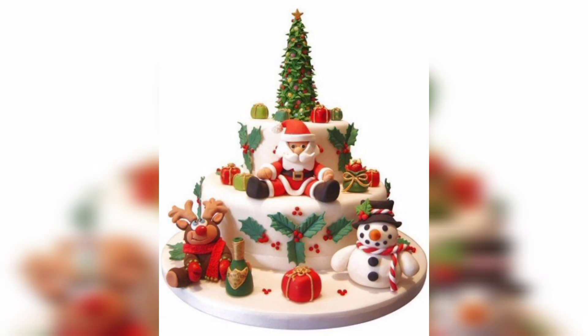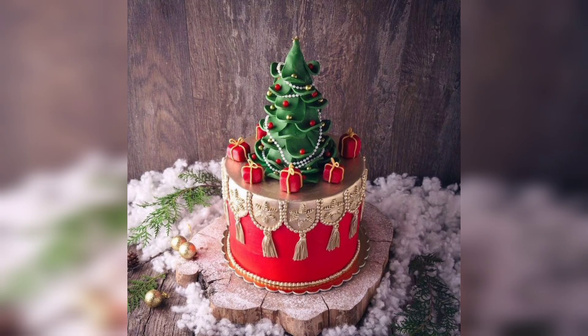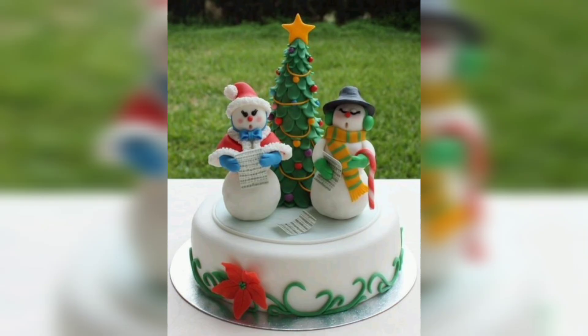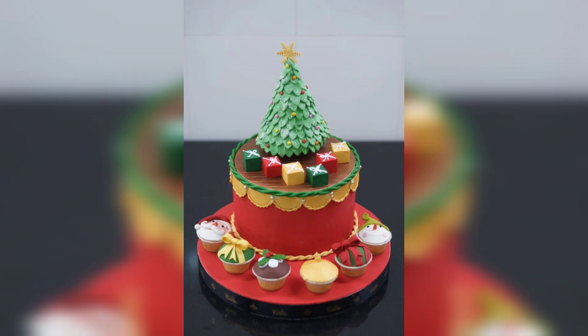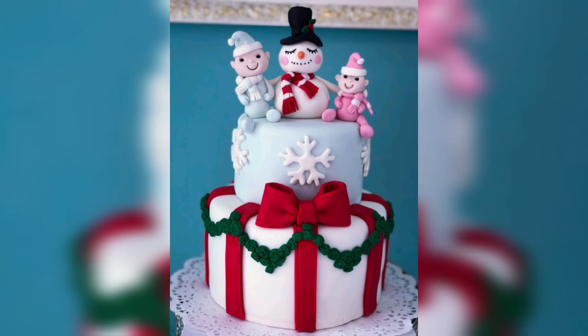Christmas is a time for joy, family gathering and delicious treats. One popular dessert during the festive season is the Christmas cake. Adding a touch of creativity to your Christmas cake can elevate the holiday spirits and make your celebrations even more special. In this video, we will explore some simple yet charming Christmas cake design ideas to inspire you.